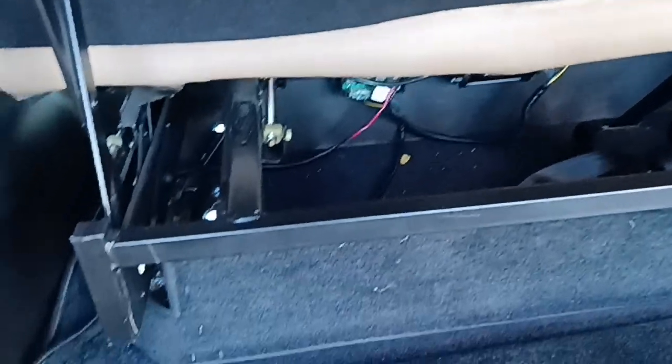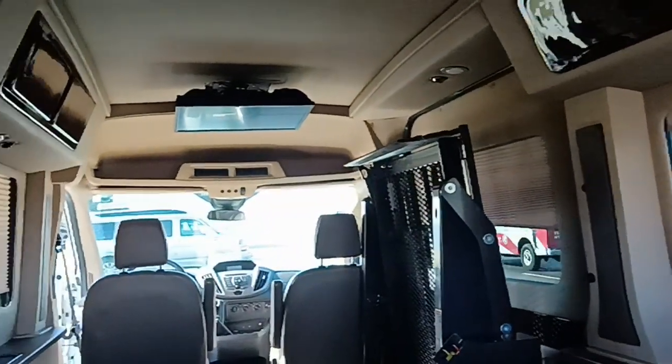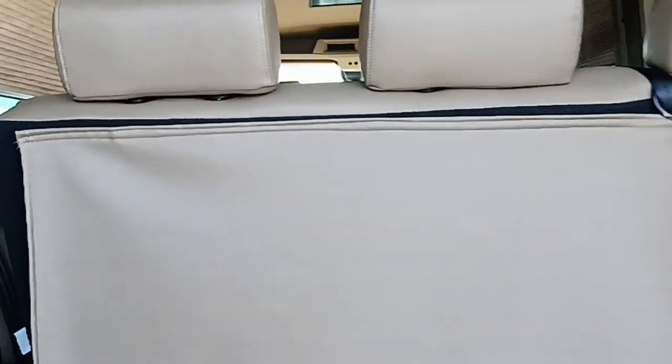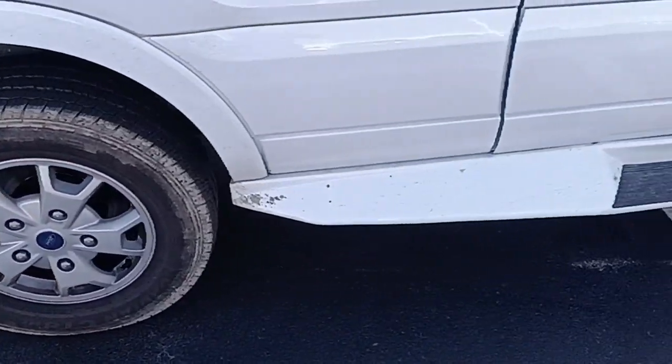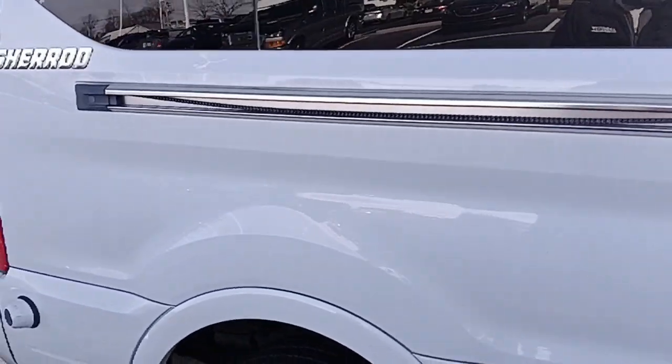There is a sofa bed. Looks like there's room under there, but you're not really supposed to get to that part of it. On the passenger side, there is a sliding door which is also unusual for a conversion van — and it is power.